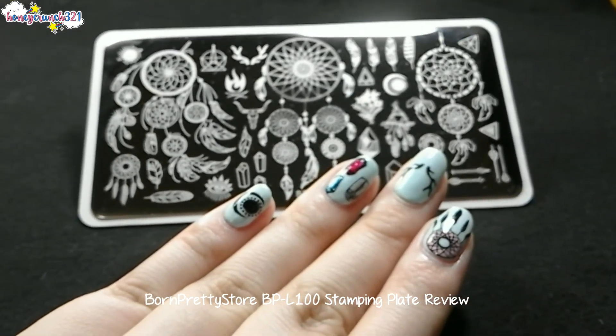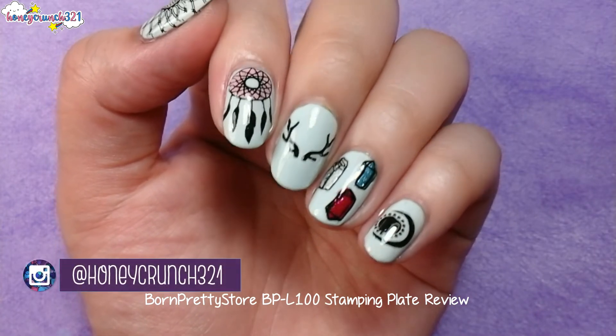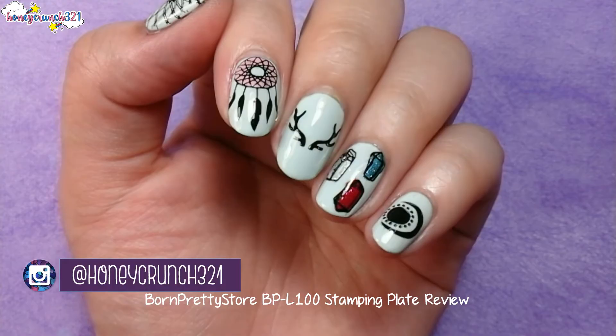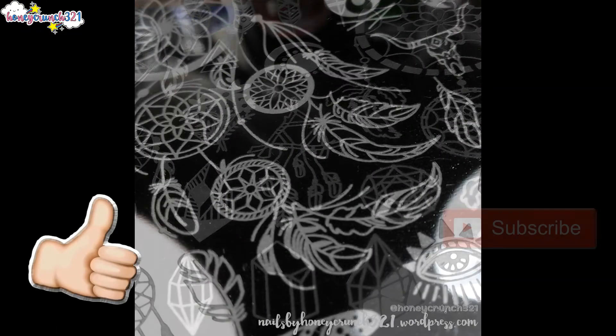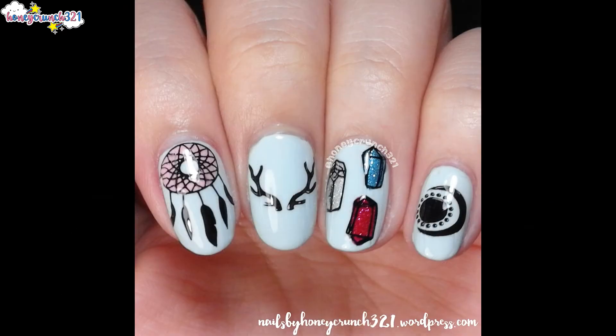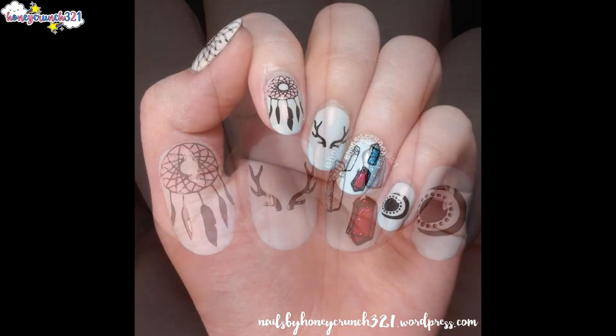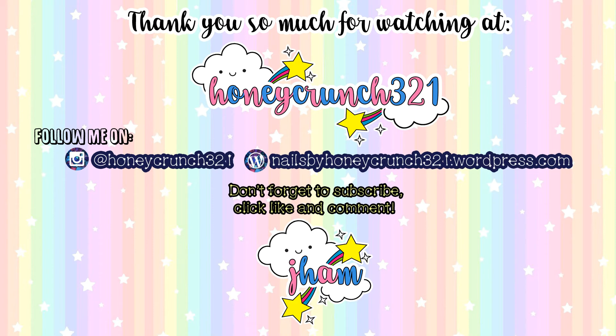I'm sure I will be using this in my future designs. Make sure to follow me on Instagram to see more pictures and the latest updates. Don't forget to leave a like and subscribe. I hope you liked today's video — thank you so much for watching, and I'll see you in my next video, bye!